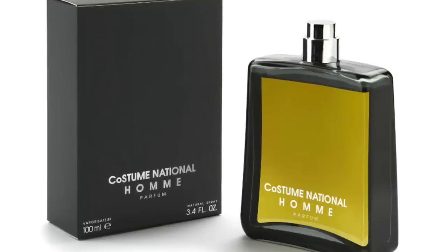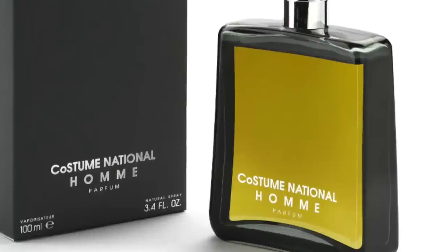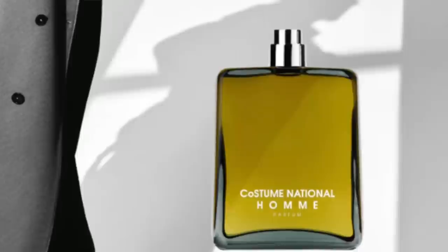Moving on to Costume National, it's Homme Parfum at number 9. I think a woman could totally pull it off. This one is very cinnamony — and even though cloves aren't mentioned, I feel like there might be some there. It's cinnamon with labdanum, amber, sandalwood, cardamom, grapefruit, patchouli, and vetiver. There's fresh spiciness from the cardamom, loads of cinnamon, a bitter grapefruity zing, and lots of woods — a fantastic combo of fresh and warmth together.